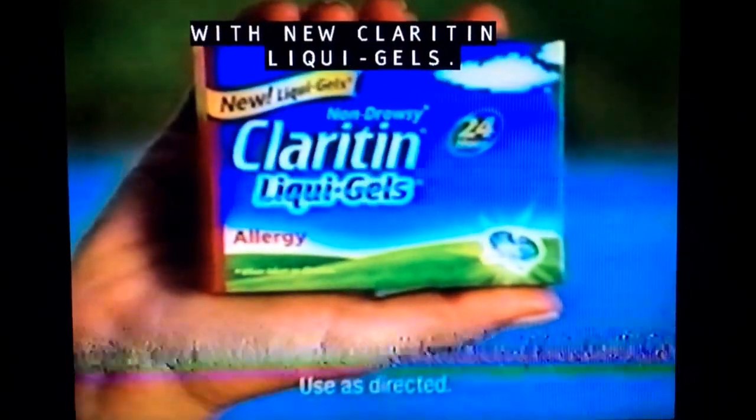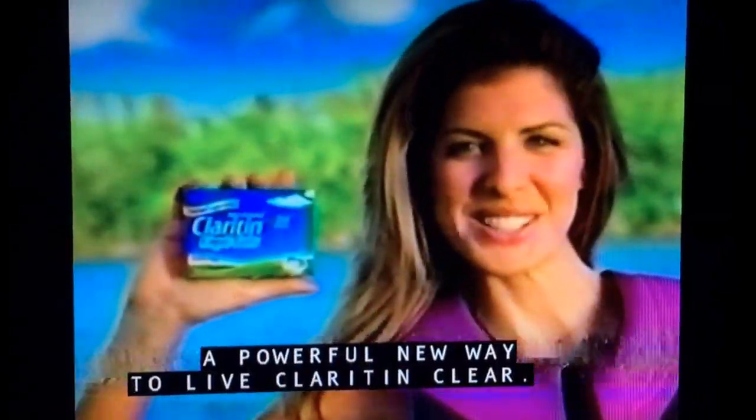When my allergies hit, I've got a great new way to kick back. I get Claritin Clear with new Claritin Liquid Gels, the first and only non-drowsy allergy medicine with pure liquid power. Claritin Liquid Gels — a powerful new way to live Claritin Clear.